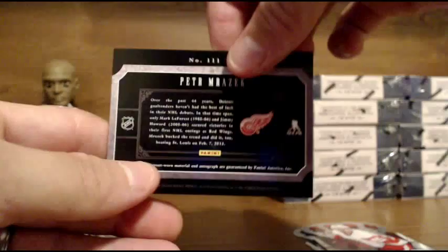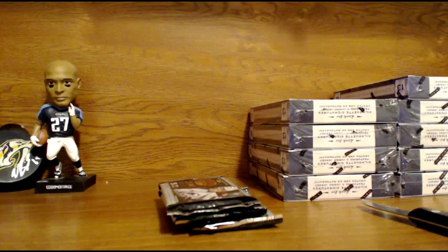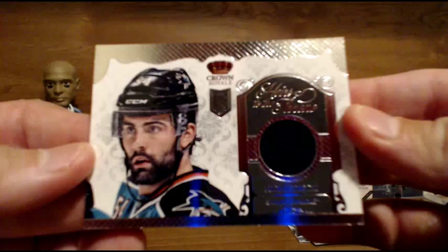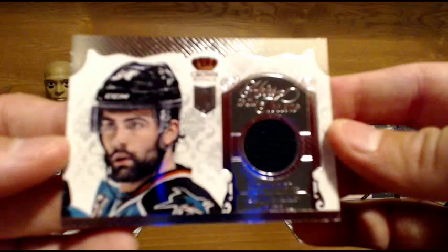Next box. You know, we haven't had any parallels yet — that's odd. I thought the parallels were more frequent than that. Next up, going out to the Sharks — Nick Patrecki, Heirs to the Throne jersey card. Rookie jersey for the Sharks. Nice hit for the Sharks.